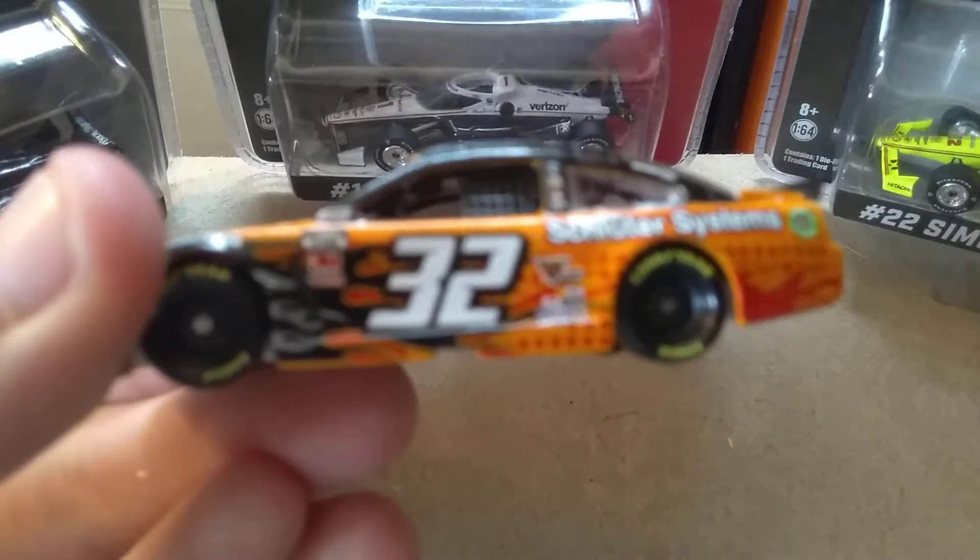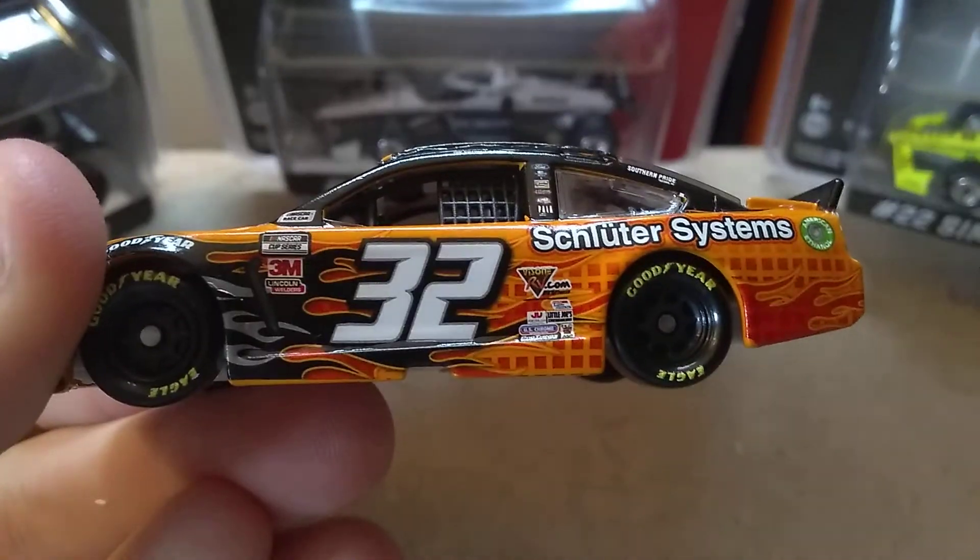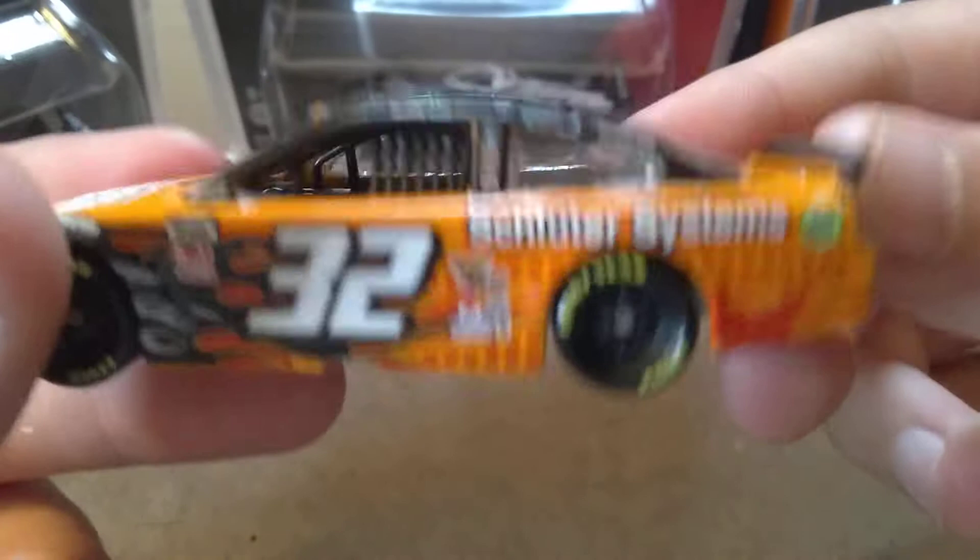I'm trying to buy a lot of them this year, but if we get shitty quality diecasts like this one, I'm not gonna buy a lot.